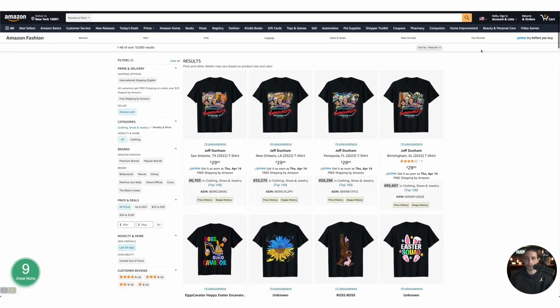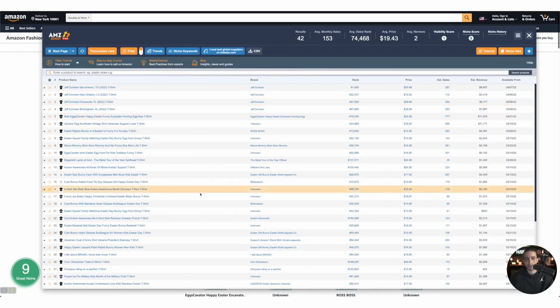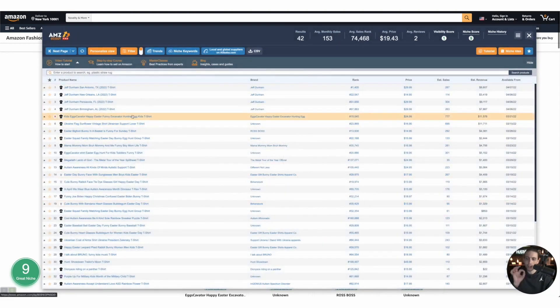One neat little trick I use is I filter my own way using AMZ Scout. It gives me the first page, then I go to the next five or twenty pages — however many you want. Set the range to zero to 200,000, click the filter, put 100,000 or 200,000 as your range, and click apply. That way you get the crème de la crème of niches.